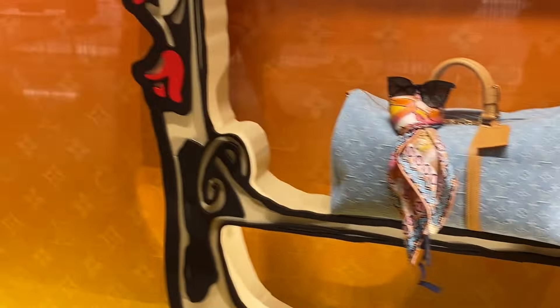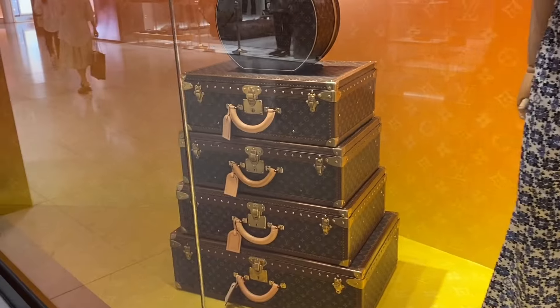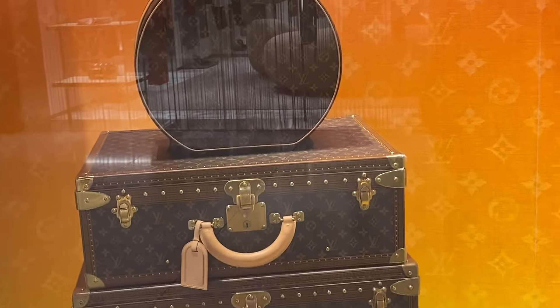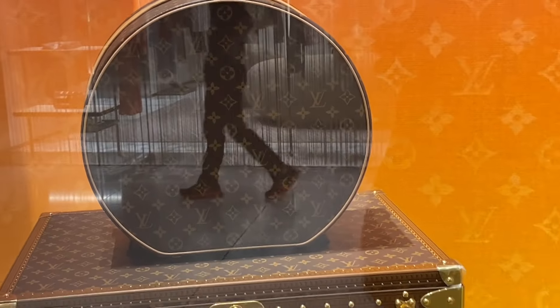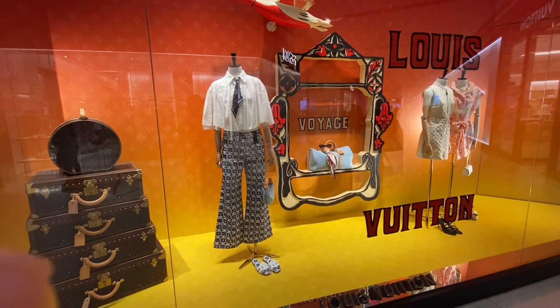Honestly guys, with this one I'm not really sure — I am not feeling this style versus the Keep-All. The Keep-All I'm loving the look, but with the Lock bag, I'm not really loving the style of this one. So here we have some trunks — sorry for the reflection. Here is the entire window display.